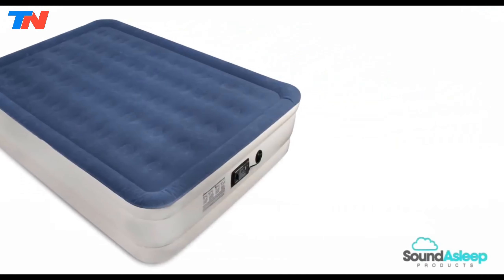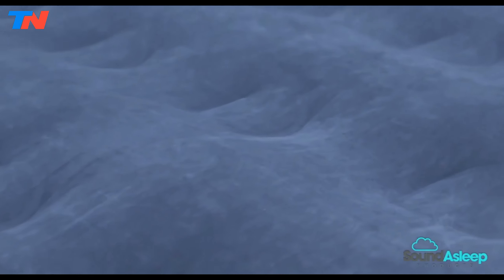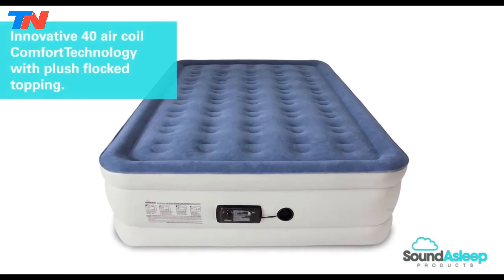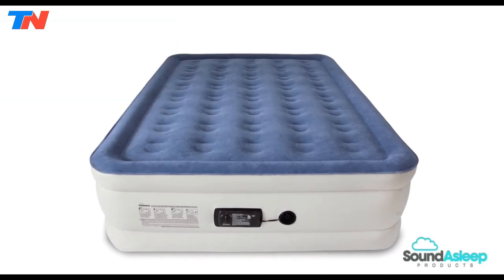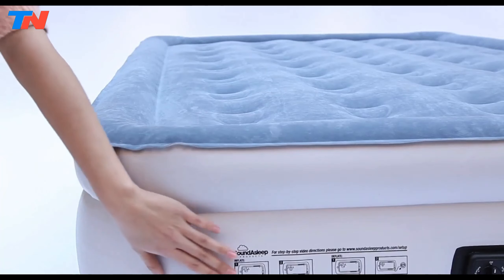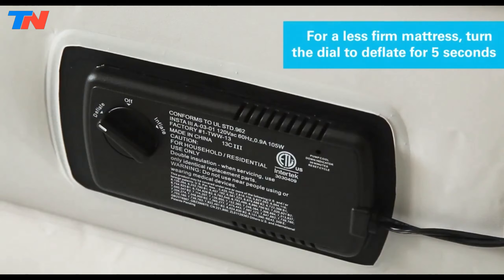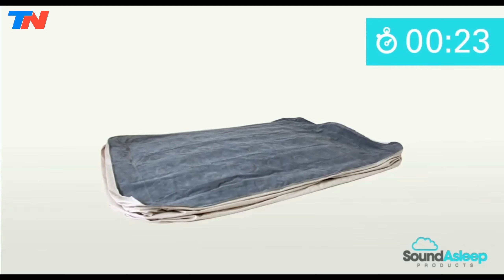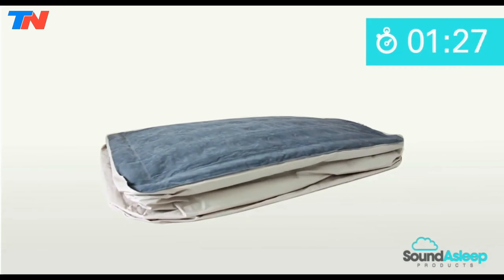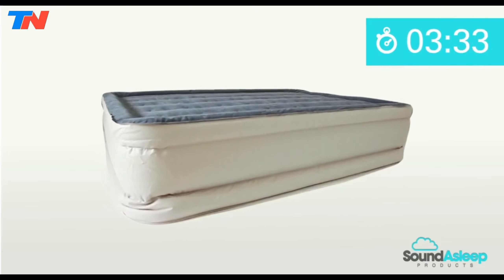The Sound of Sleep Dream Series Air Mattress stands out in the market with its industry-leading design, incorporating comfort coil technology and a sure grip bottom to ensure unmatched firmness and stability. The inclusion of 40 internal air coils enhances durability and provides essential support, guaranteeing that the mattress remains flat and firm without any slipping or sliding. One of its key features is the patented one-click internal pump, facilitating swift inflation and deflation, with users having flexibility to adjust firmness according to their preference.